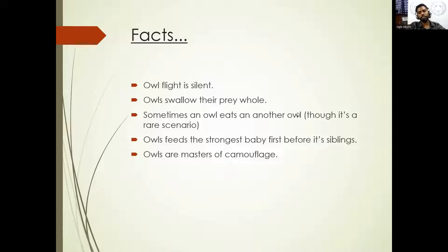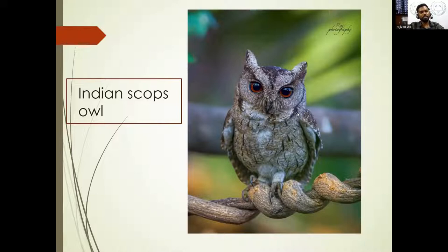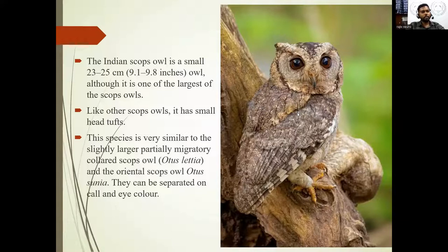Here comes the first owl. This is the Indian Scops Owl, shot back in 2020. The Indian Scops Owl is one of the smallest owls comparing to all other owls, but this is one of the largest owls in the scops family. Its height ranges about 20 to 25 centimeters maximum. It has a small tuft on the head, and they have the capability of hiding their tuft as well.